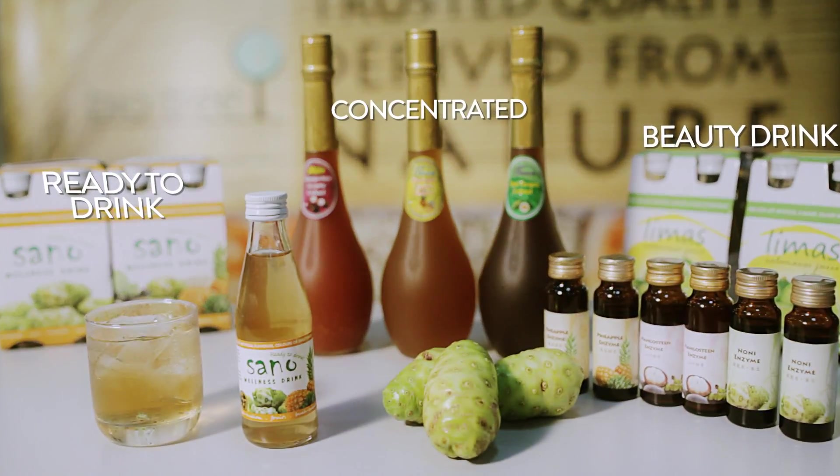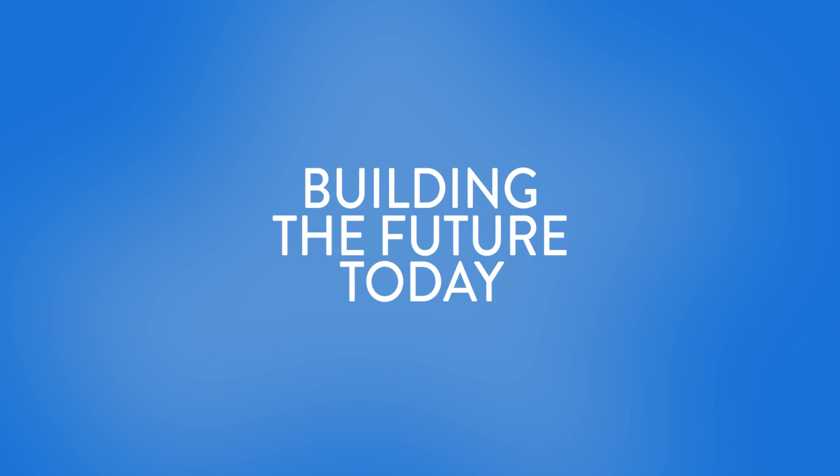And they are nutritious. This is Biotechnology, building the future today.